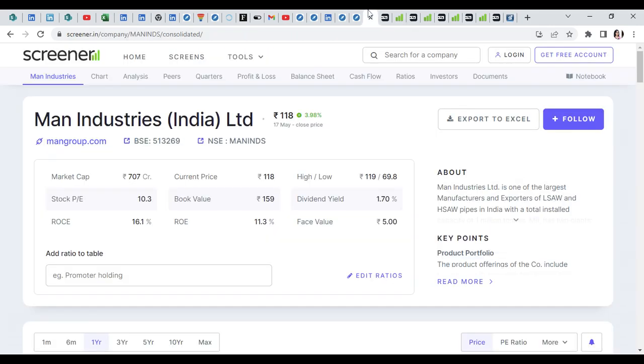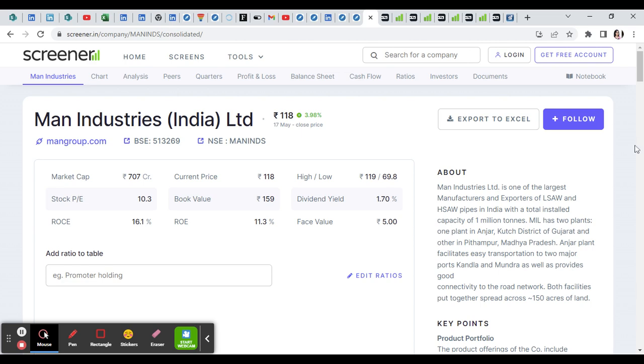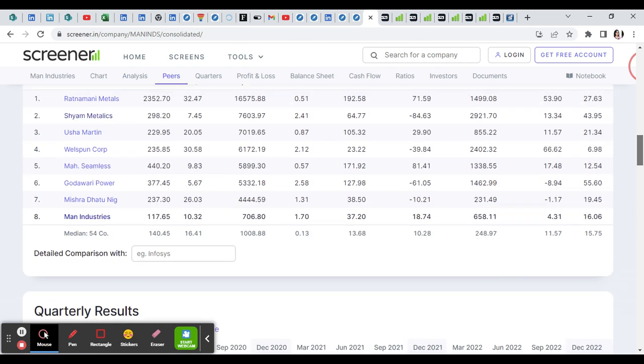The first power stock is Euroman India Industries Limited, trading at 118 rupees. It is the largest exporter in pipes. The ROC is 16 and ROE is 11. Face value is 500. It is a debt-free stock.